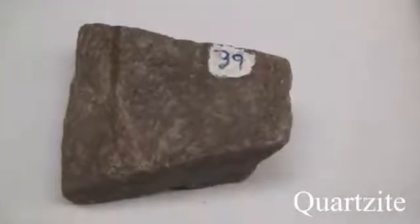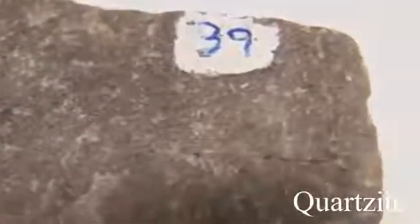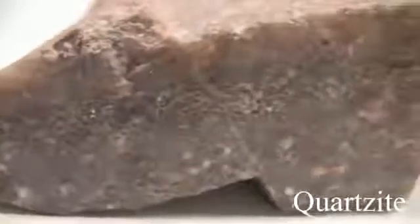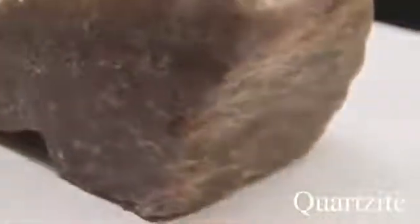Quartzite. Texture is even granular, fine to medium grained, sugary. Structure is massive, thick-bedded — the outline of original grains is imperceptible. Color is white when pure, light to dark gray, or brownish to pink from accessory minerals. Hardness is 7 — tough but brittle with splintery fractures. The parent rock is quartz-rich sandstone: grains and cement.